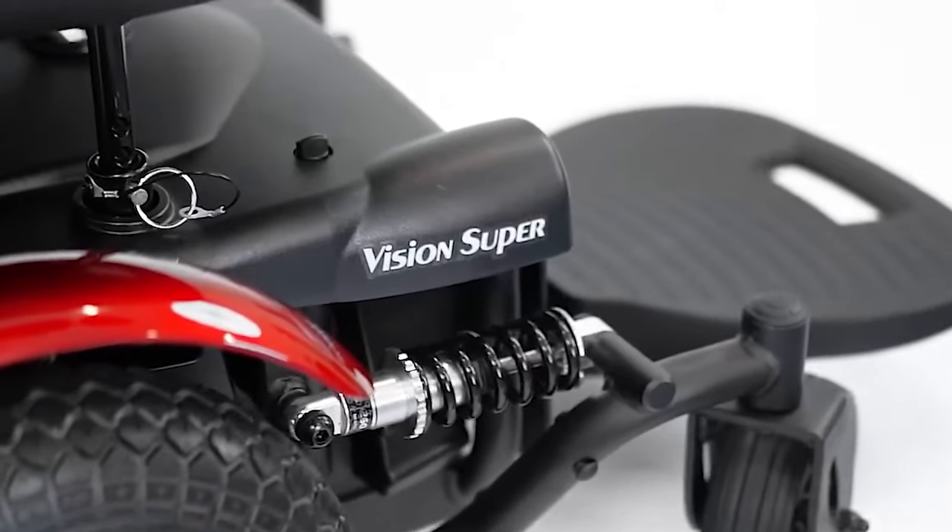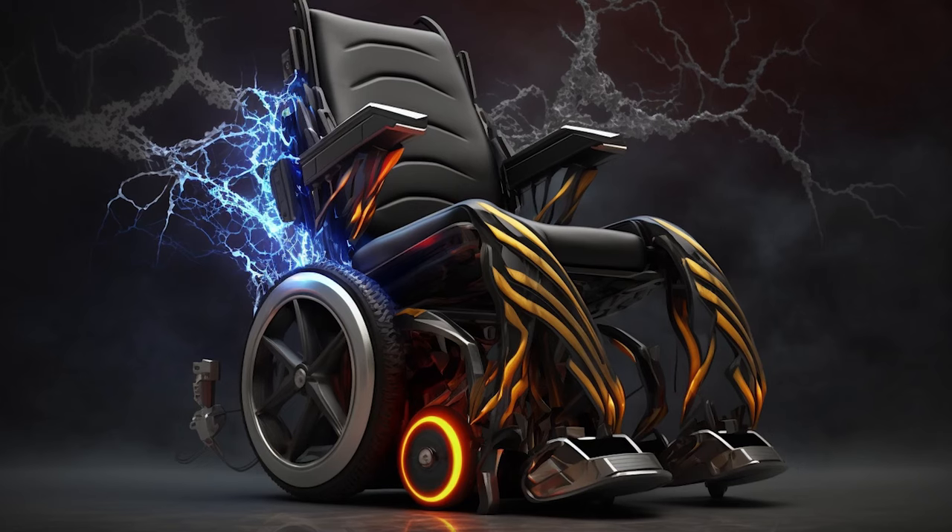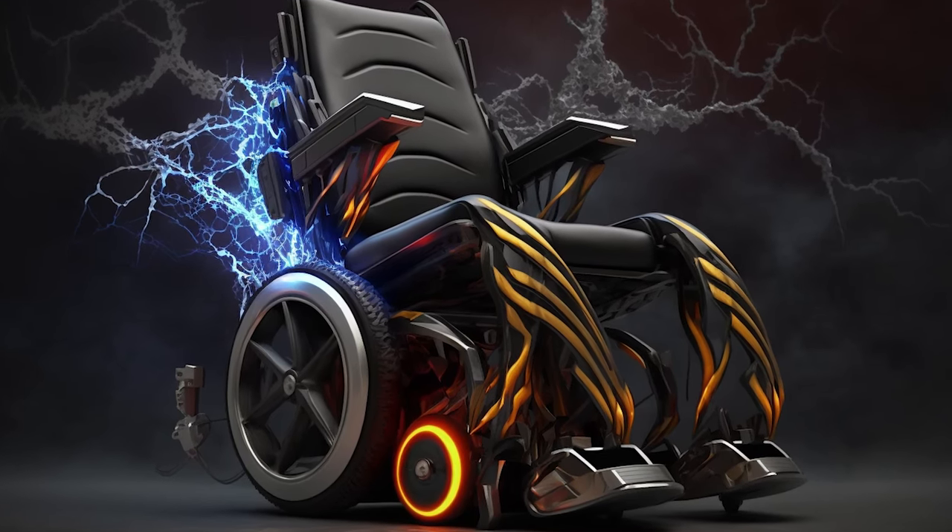Hey there, folks. Welcome to our channel where we bring you the latest and greatest in mobility technology. And today we're here to talk about the best power wheelchairs in 2023.